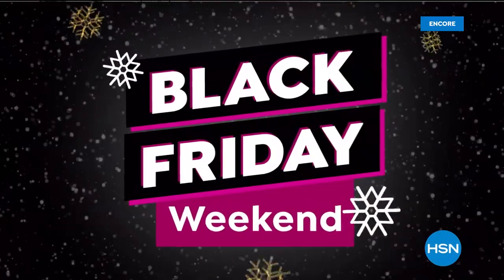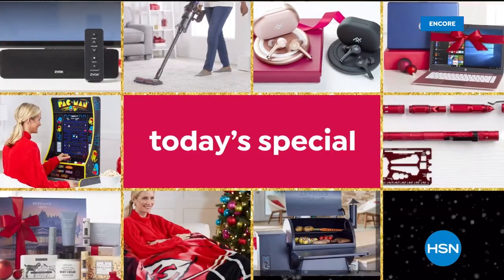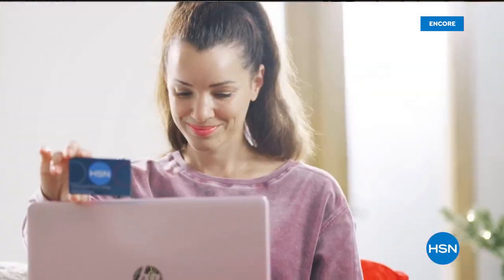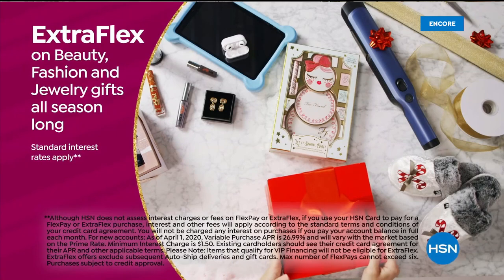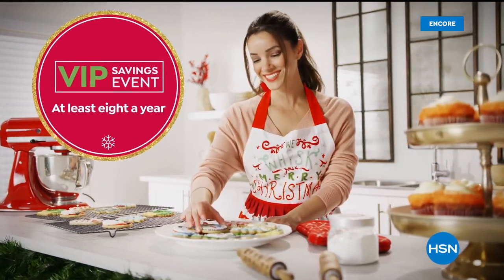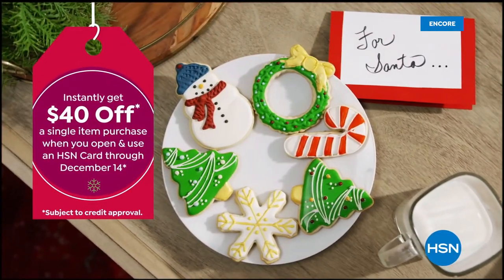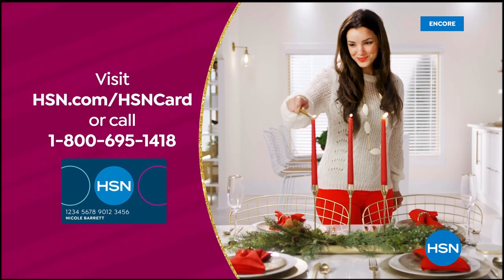Black Friday Weekend starts tomorrow at 9 p.m. with deals you can't afford to miss — shop our best Today's Specials all at once. Tis the season to be a VIP: use your HSN card for the best deals, extra flex on beauty, fashion, and jewelry gifts all season long. Plus 12-month VIP financing on select items $399 and up, and at least eight VIP savings events per year. The HSN card has no annual fee. Apply now and instantly get $40 off when approved — visit HSN.com/HSNcard or call 1-800-695-1418.